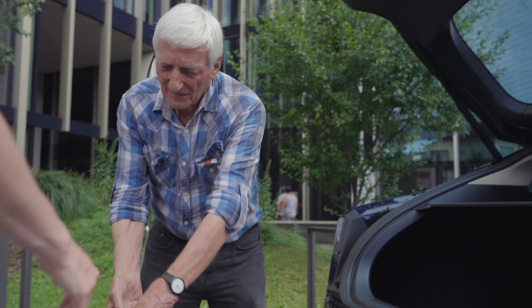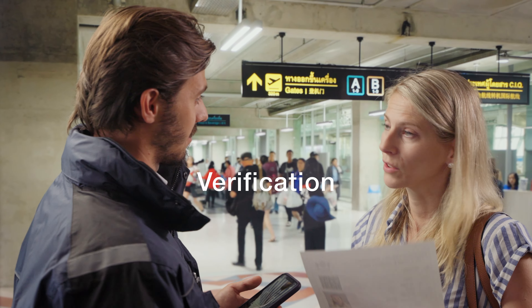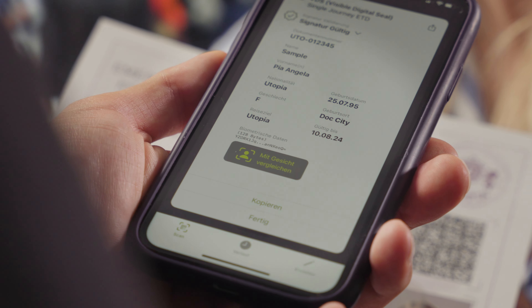At border crossings, the traveler presents the emergency travel document to the authorities. The Code Scan app decodes the VDS-BIO and verifies the country signing certificates and the data integrity. The authority confirms that the digital data matches the information on the paper document.